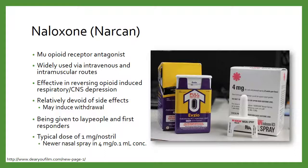Naloxone will help to reverse opioid-induced respiratory and CNS depression. The nice thing is it's relatively devoid of side effects. What you might run into is that if you give too much of the medication, you can put the patient into withdrawal, which they're not going to be very happy about — especially if they were abusing opioids for their euphoric properties. But if it saves a life, that's probably going to be a benefit overall.